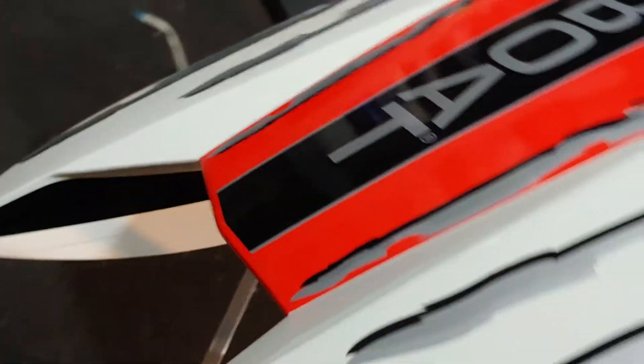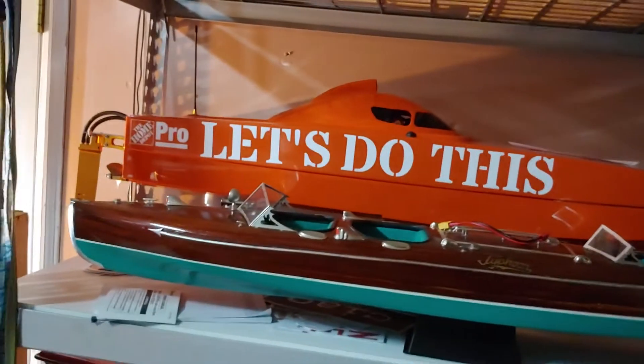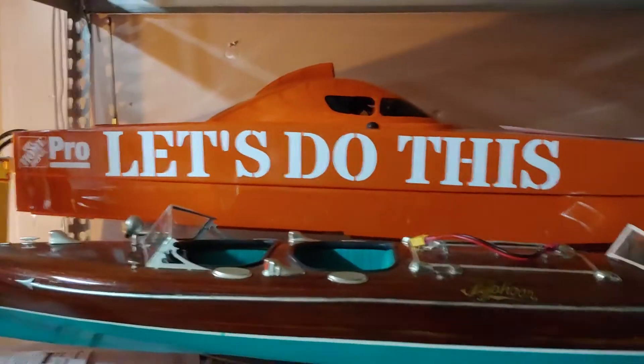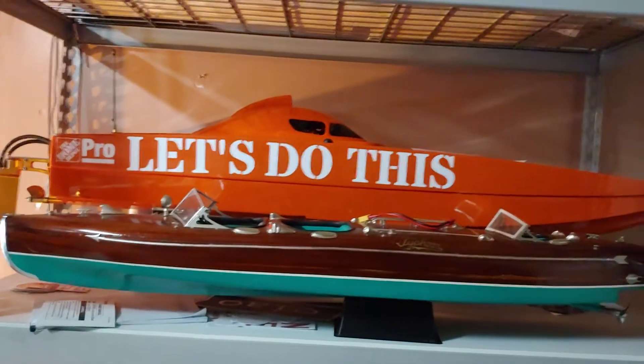This Bonsai Sport Shaker 47 is wicked, but this is the Home Depot boat. Hopefully we'll be running it this season for Hydros for Heroes — see it out there on the water. Let's do this.